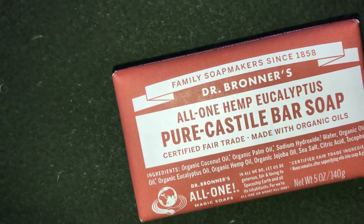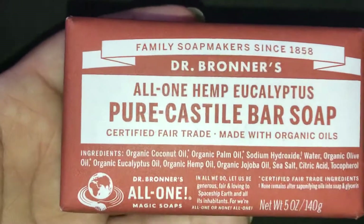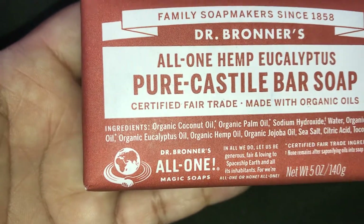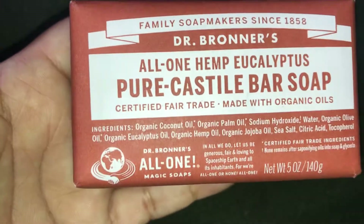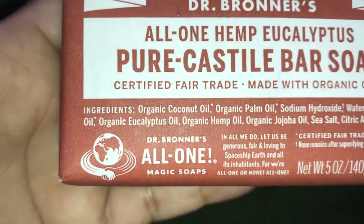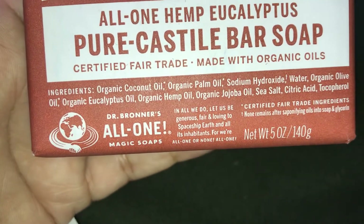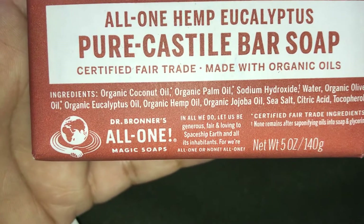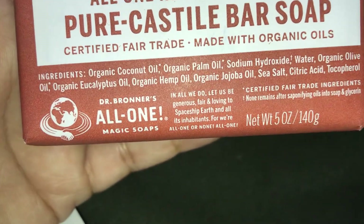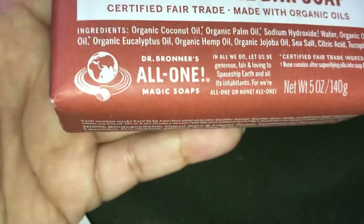So the first thing we have is the pure Castile bar soap, five ounces, in eucalyptus. If you're familiar with Dr. Bronner's, you know the family puts a whole lot of words on their products. You can see some of the ingredients: organic coconut oil, organic palm oil, sodium hydroxide, water, organic olive oil, organic eucalyptus oil, organic hemp oil, organic jojoba oil, sea salt, citric acid, and tocopherol.